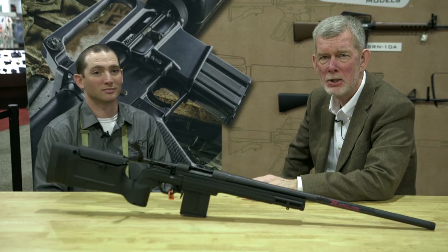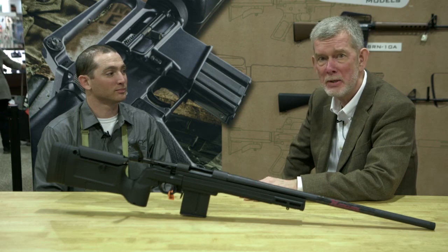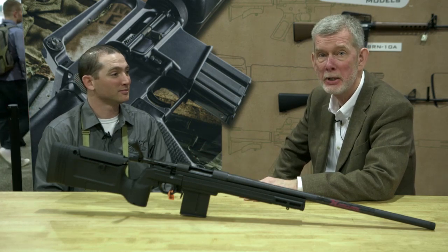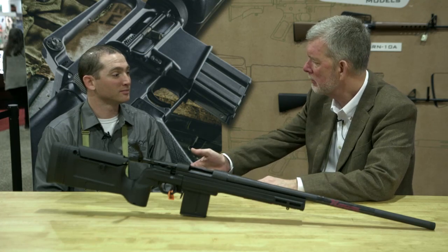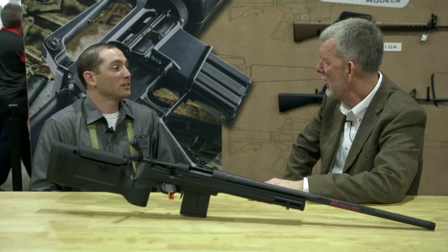Welcome back to SHOT Show 2018. We're broadcasting live here at the Brownells booth. I'm Steve Ostrom, and with me I have Matt from Howa. He's brought some really cool stuff for us to look at. Matt, thanks for coming by. Thanks for having me, Steve. What's going on in the world of Howa?